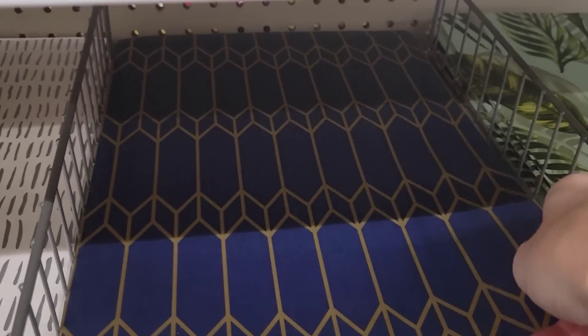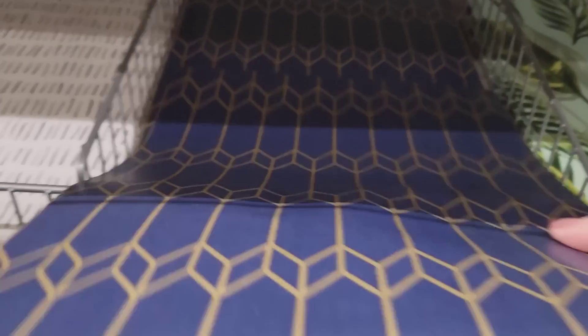Jenny spots a blue and gold sticky paper tile — not sure if it's new, but it caught her eye and she shows it anyway.